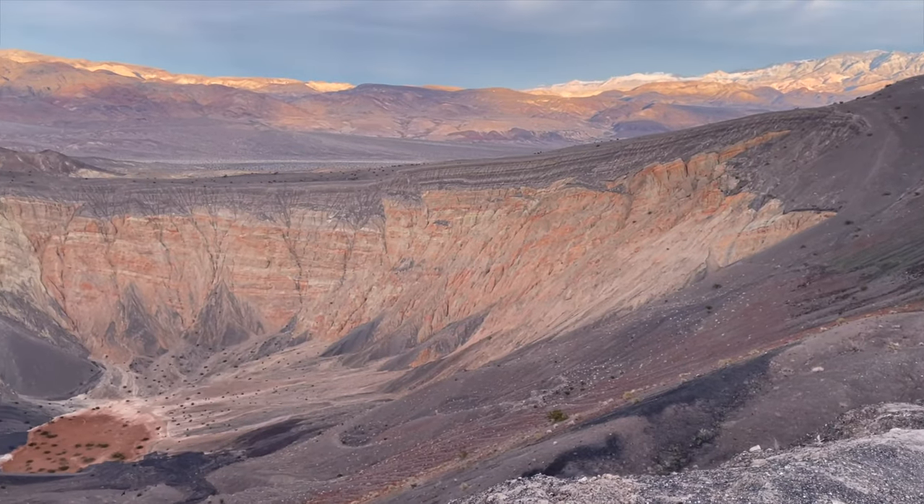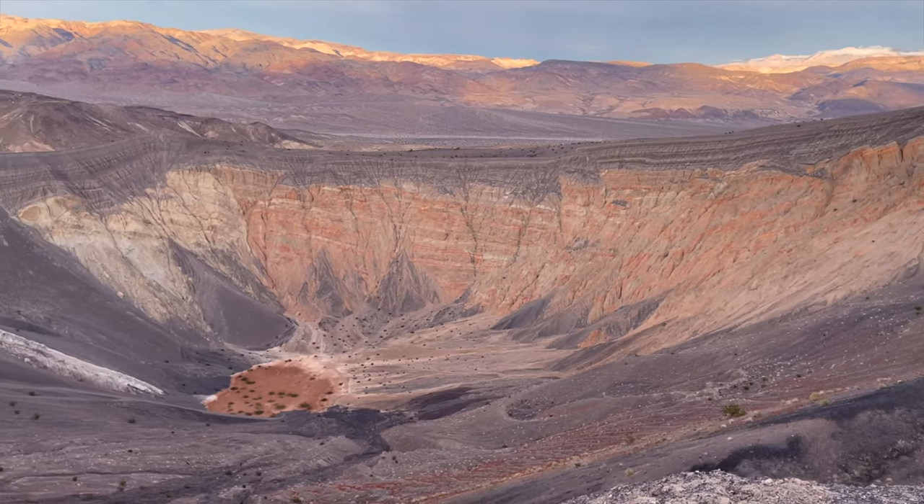Death Valley's past was very volcanic. This is the Ubehebe Crater.